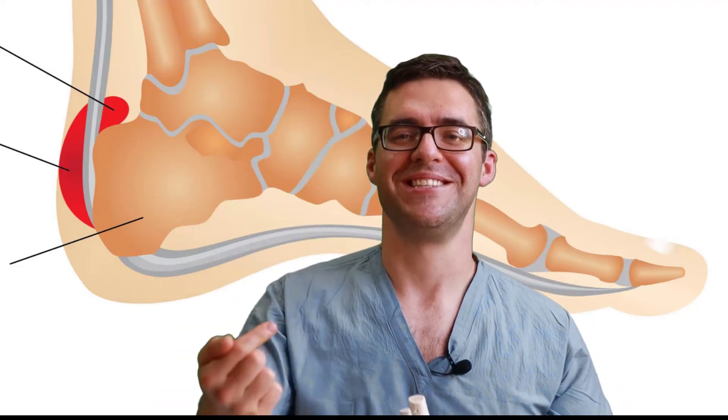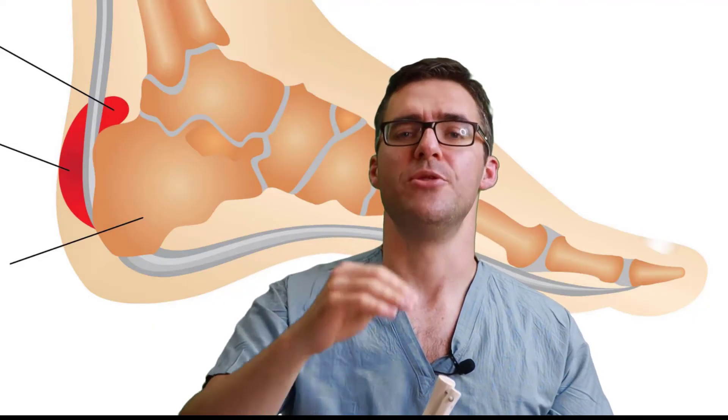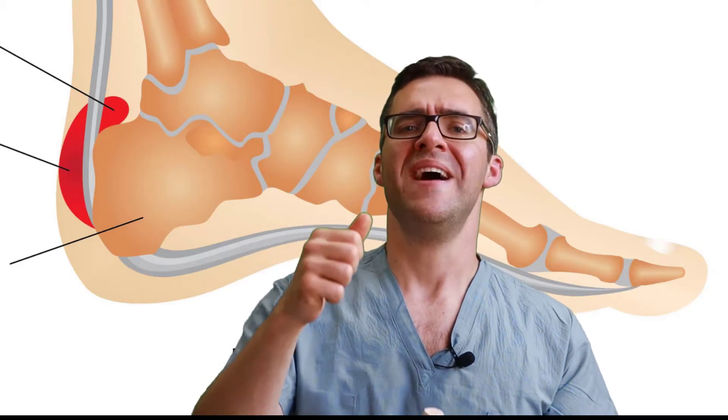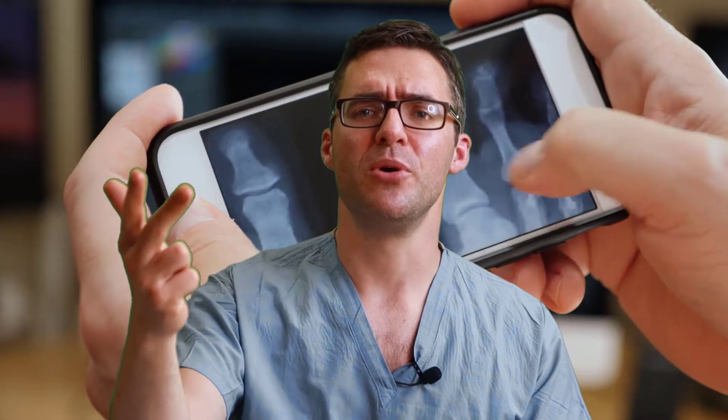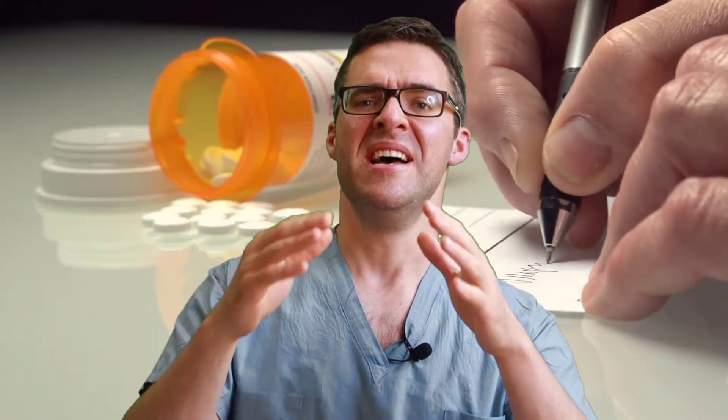So how do you diagnose a Haglund's deformity? See your podiatrist. You rarely need surgery — there's a lot you can do. We start by taking an X-ray and evaluating you for a tight Achilles tendon, extra bone formation, heel spur, bursitis, or insertional Achilles tendonitis. We also look at your knees, hips, lower back, flexibility disorders, and whether work conditions are contributing.